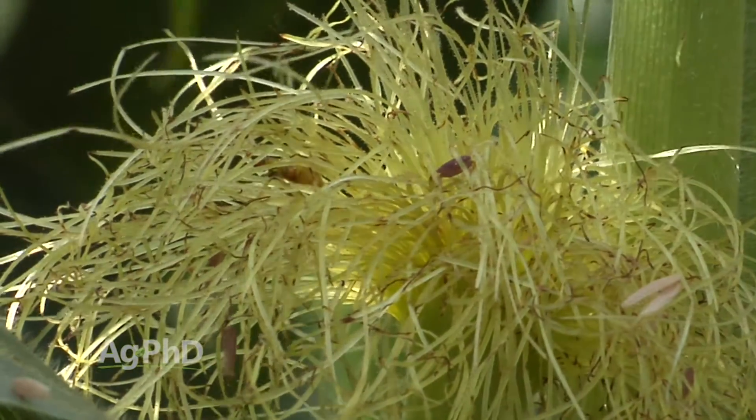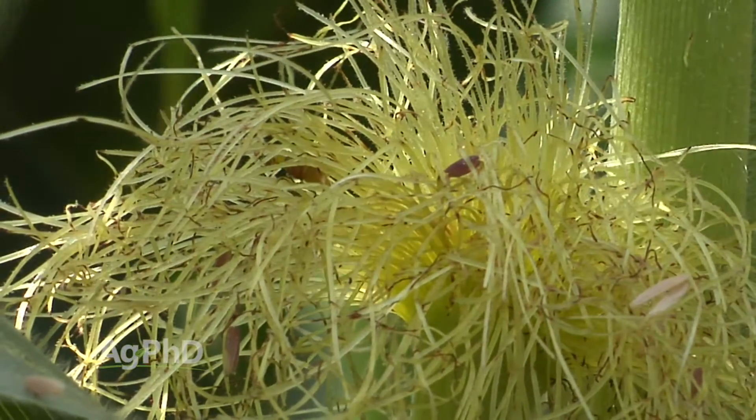The other reason you want to get it done now is pollination. If you have so many rootworm beetles, they could chew down those silks and you don't have good pollination. It's going to take a lot of beetles though, so it's rare when we see that problem.